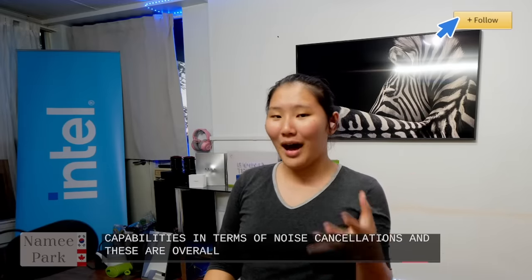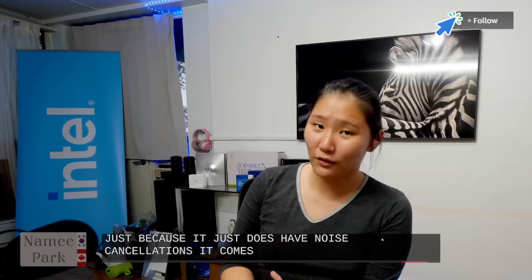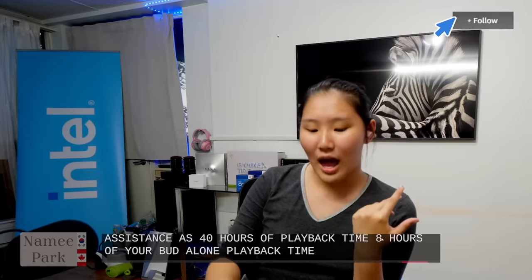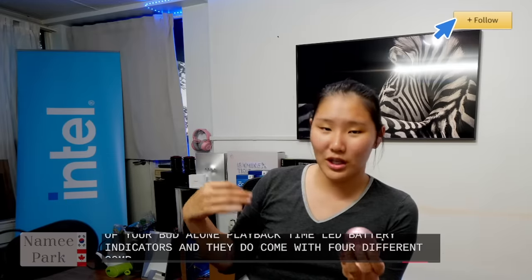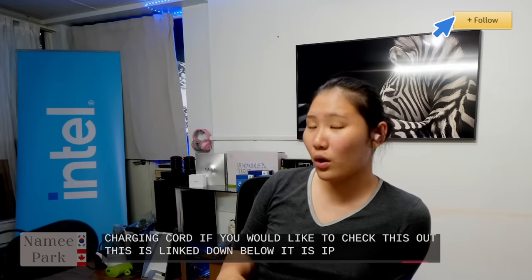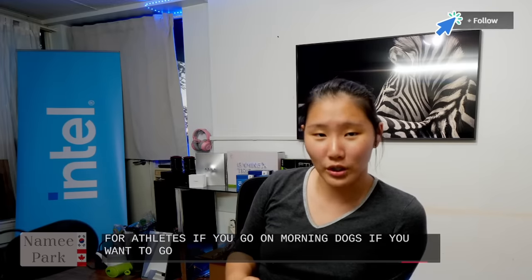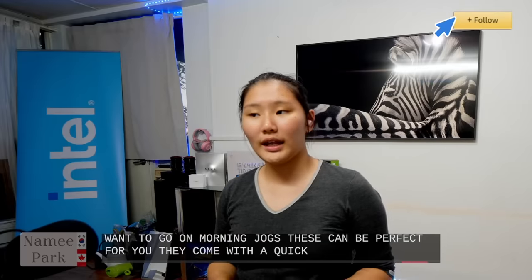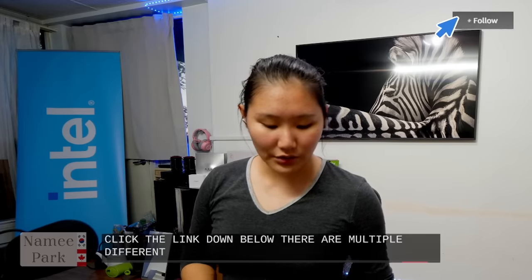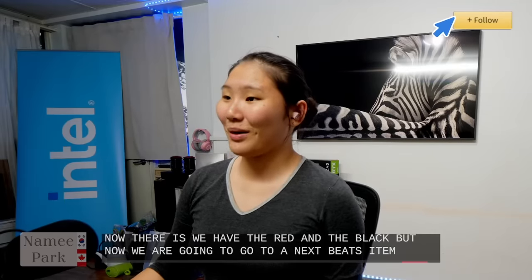Overall, the Beats Studio Buds are my favorite pick for an earbud. They have noise cancellation, a built-in microphone, hands-free phone-free controls with voice assistant support, 40 hours of playback time with the case, eight hours standalone, LED battery indicators, four complementary ear tip sizes, a charging cord, and IPX4 sweat resistance — perfect for athletes and morning joggers. They also come with a quick start guide and warranty card. The link is down below, available in red and black.